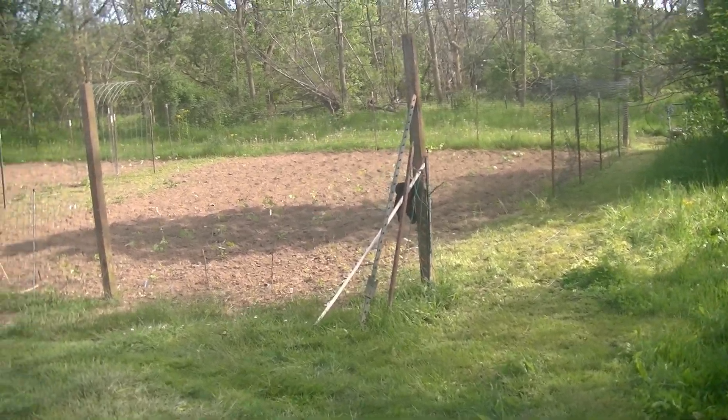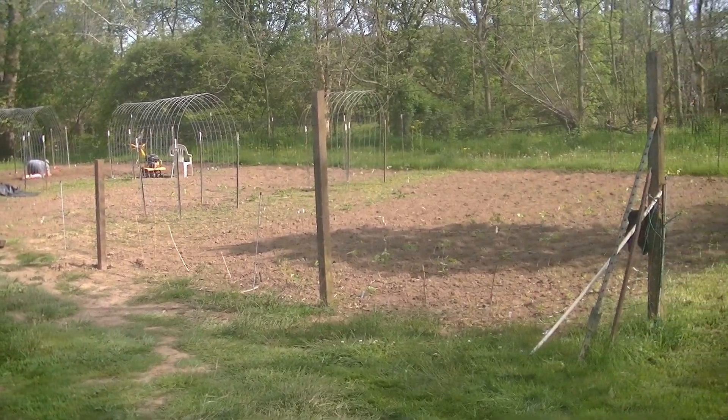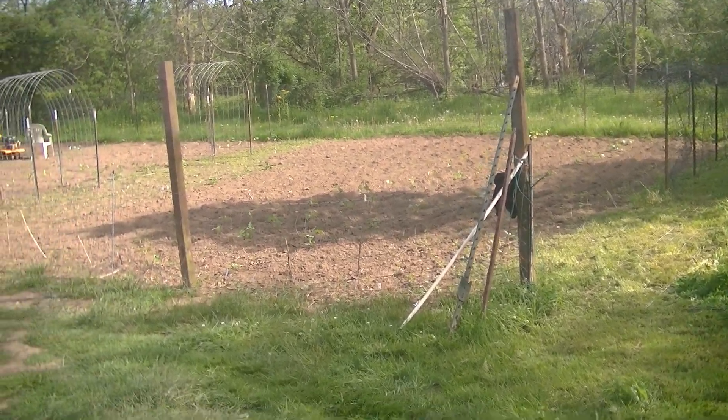Alright, we're at the garden. Sorry about the traffic, I can't help it — it's 5 o'clock and everybody's getting off work.